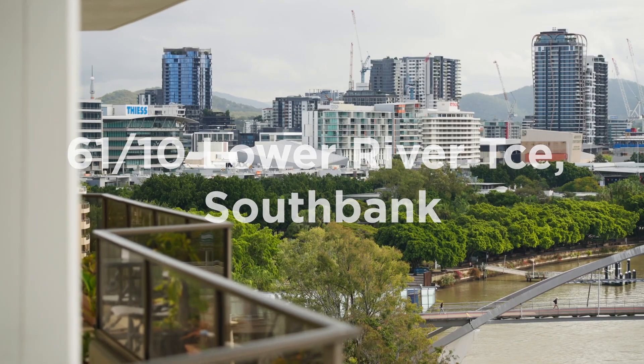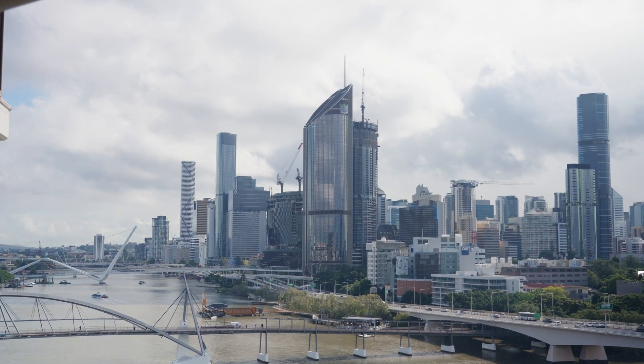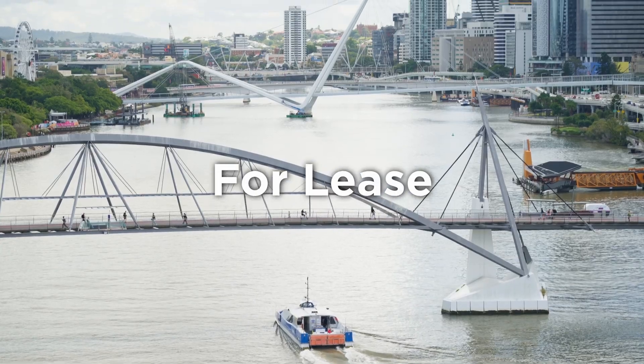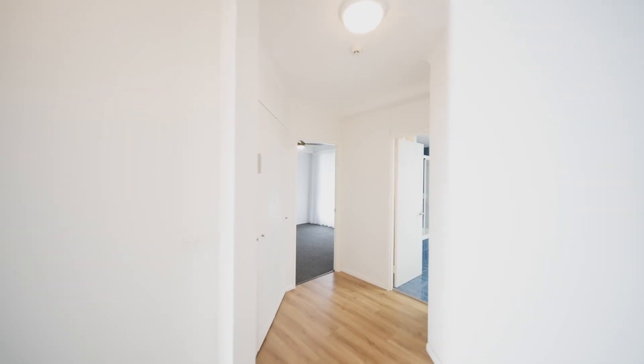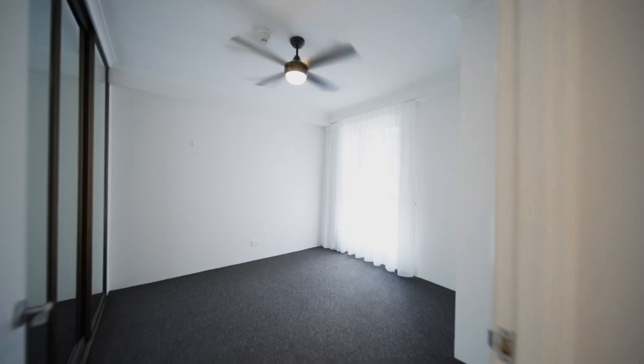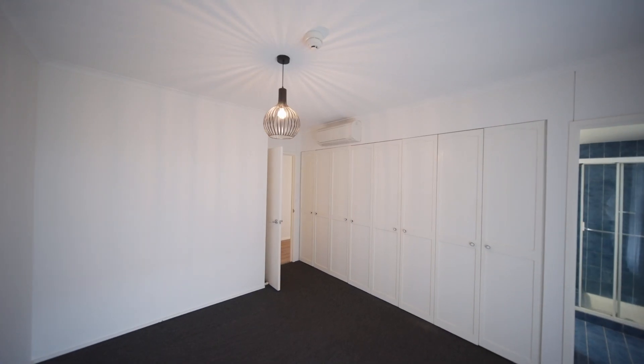Ever wondered what the view looks like from level 12 right on the river at South Bank? Well, here it is! Boasting a generous floor plan, lots of storage and great separation of bedrooms — they definitely don't make them like this anymore.